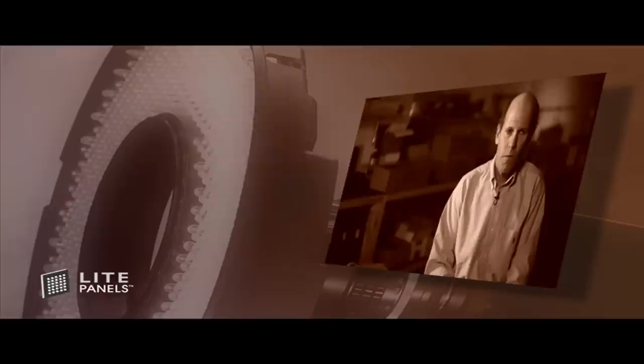I first heard about LightPanels when I was doing cosmetic and fashion commercials with Jennifer Love Hewitt. We were doing a Neutrogena campaign and we wanted a ring light to go over the lens. There are two reasons to use a ring light: one is you might want to have a circular pattern in the pupil, in the eye of the talent, or you may want a very soft, shadowless fill.